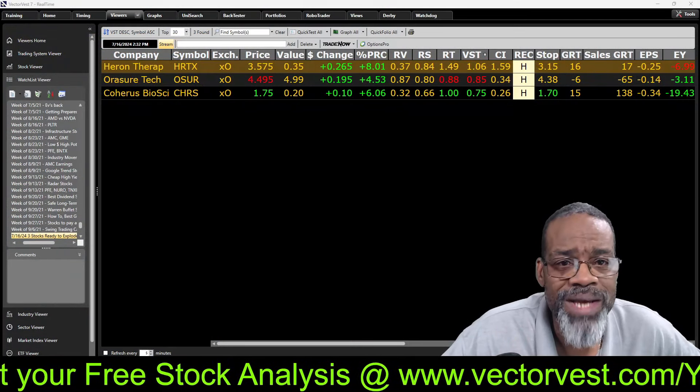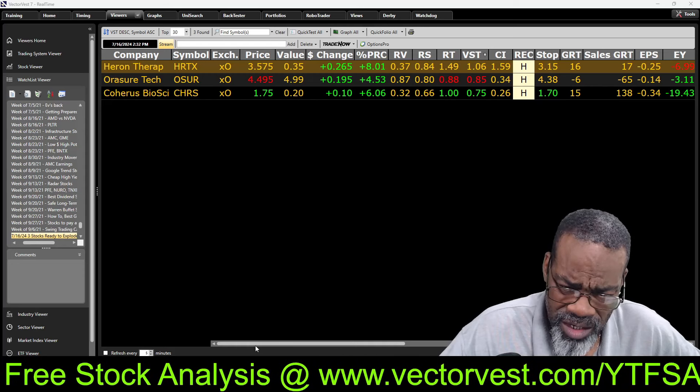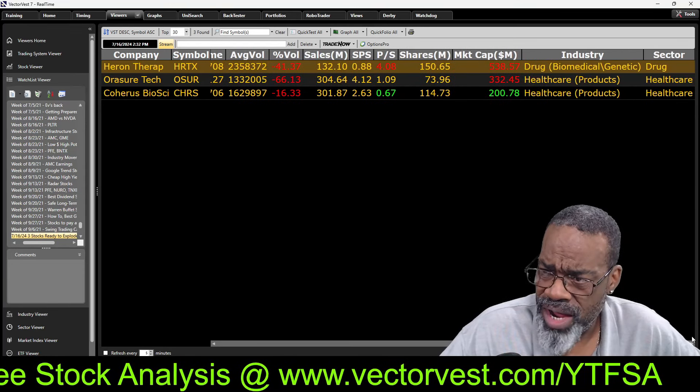Hey VV Nation, welcome to the channel. My name is Glenn, Senior Stock Market Strategist for VectorVest. On Tuesdays, just like every night, we have a 6 p.m. video. So welcome to the 6 p.m. video.